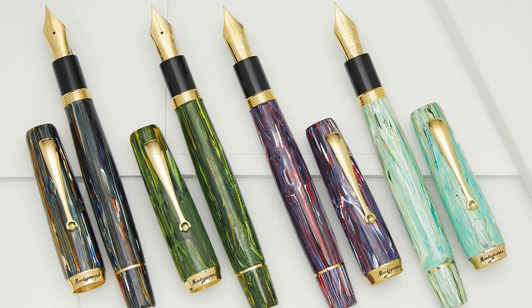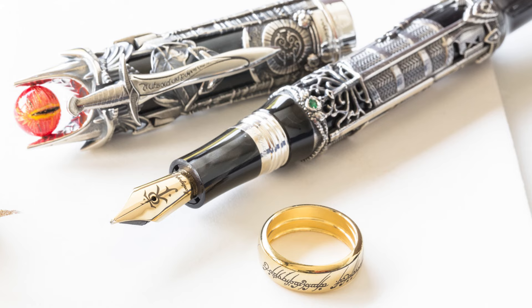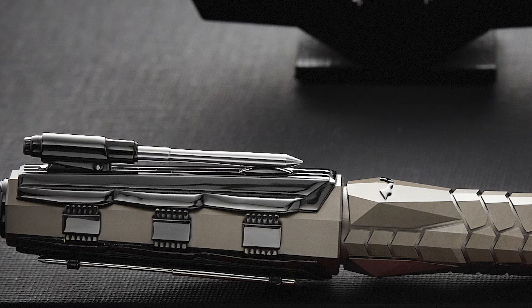Another multi-generational Italian pen company, Montegrappa lives in the luxury space producing high-end writing instruments with lots of different styles, but they're probably most well known for their outrageous limited editions. Check out the video here for a tour of their lovely headquarters in Bassano del Grappa.